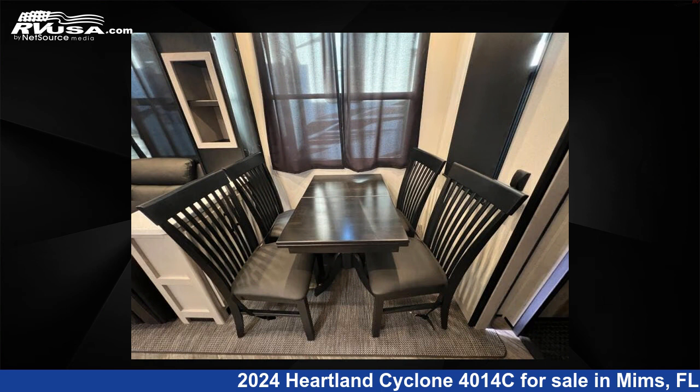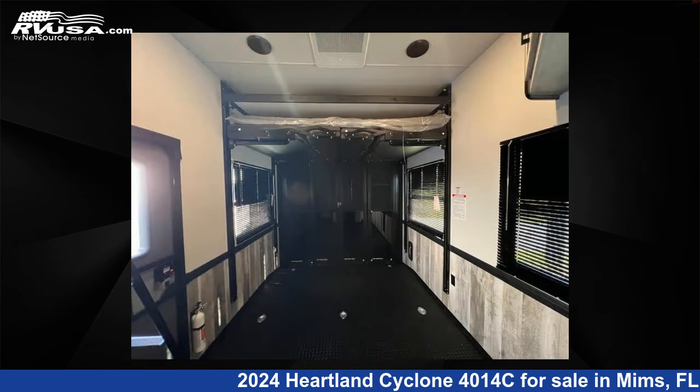For more information and pricing on this unit, and to see all units available for sale by Optimum RV Mims, visit RVUSA.com.